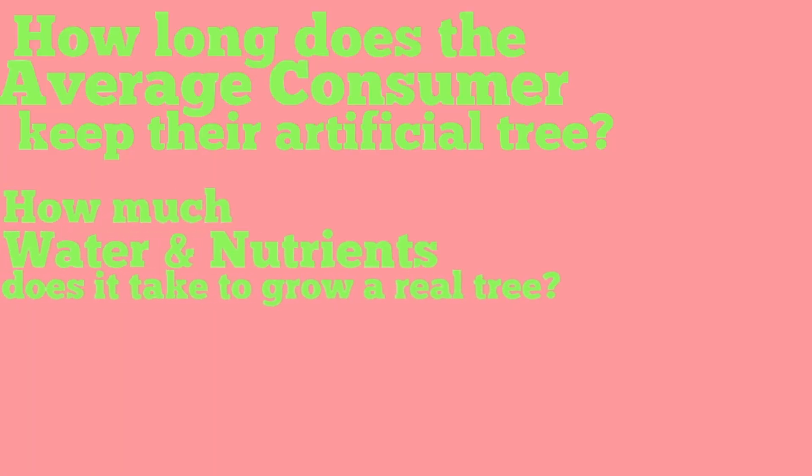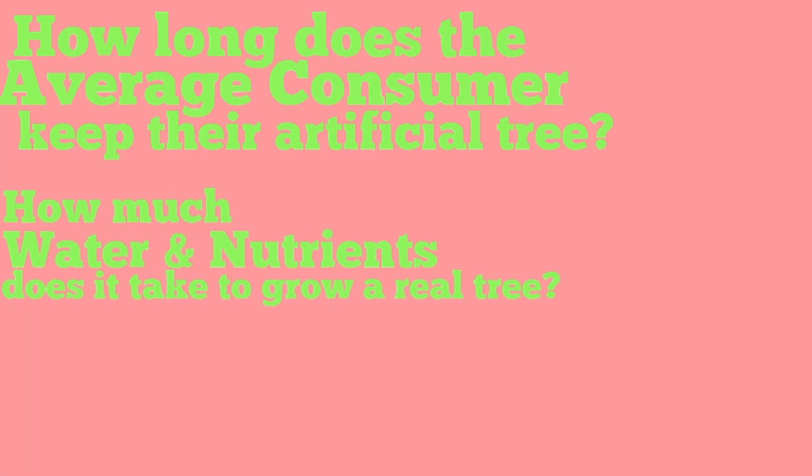So actually that's super relieving in a way, knowing that she's kept up with that tree for 10 years and it's lasted her that long. That means they're pretty good quality because I don't really have a lot of things that I've had for 10 years. So that gives me a little bit of hope in the realm of artificial Christmas trees.